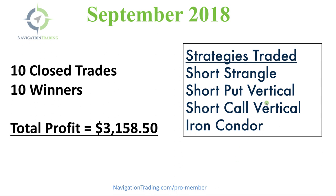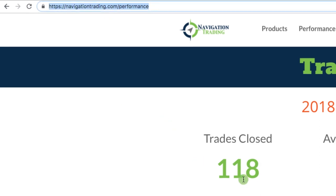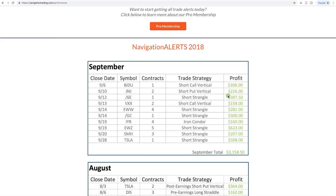Let's jump over to our performance page and take a look at where we're at year to date, then we'll jump into the individual trades for the month. We're looking at navigationtrading.com/performance — you can visit that site anytime, it's updated every month. For year to date 2018, we've now closed 118 trades. Our average profit per trade is now up to $247 with a winning percentage over 91%. For the current month of September, we had 10 closed trades, all 10 winners, total profit $3,158.50.